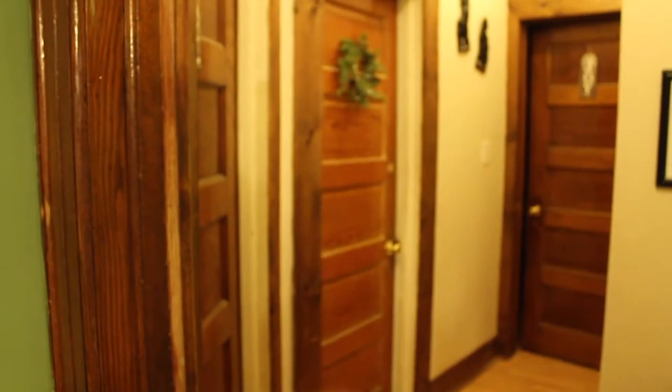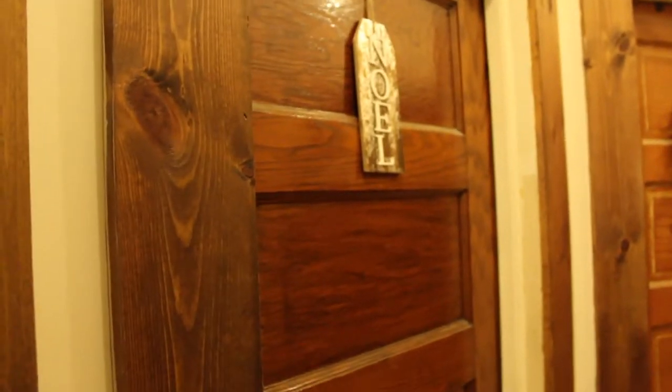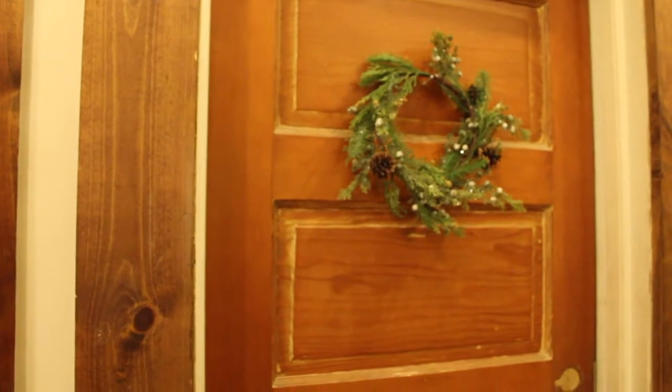After you leave the dining room, we have the hallway — I kept it very simple. I used those signs here: on the walking closet I put 'Noel,' this little wreath on the bathroom door makes my heart smile every time, and then I put 'Joy' on the bedroom door.